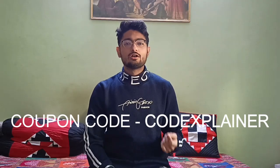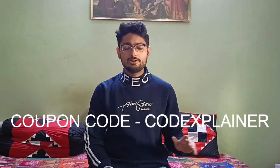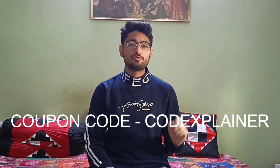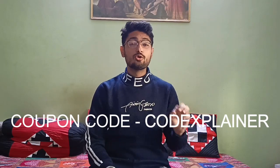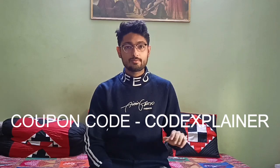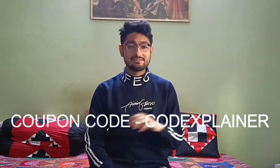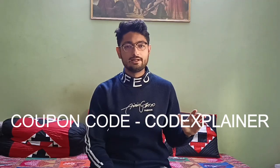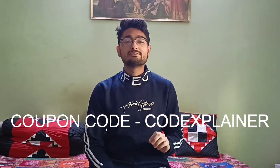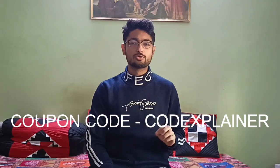If you want to buy any course on the GeeksForGeeks website, you can use my coupon code: CODEEXPLAINER — C-O-D-E-E-X-P-L-A-I-N-E-R. It's just my channel name in all capital letters, and you can get a 10% discount on buying any course.